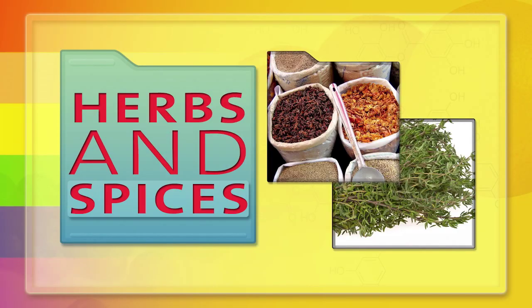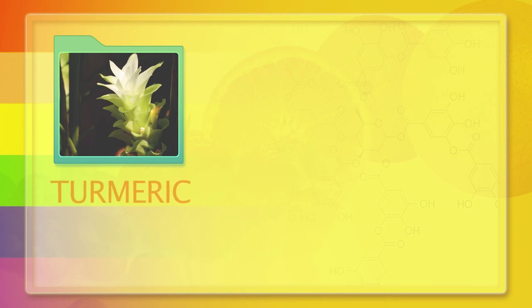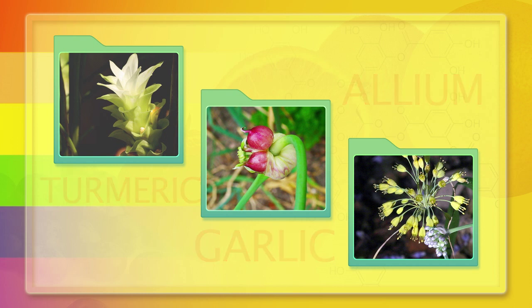Herbs and spices also contain a variety of phytochemicals. One good example is turmeric, which is a very bright orange color. Another example of an herb or spice is garlic, which is part of the allium family, and it too appears to have nutritious and immune-enhancing benefits.